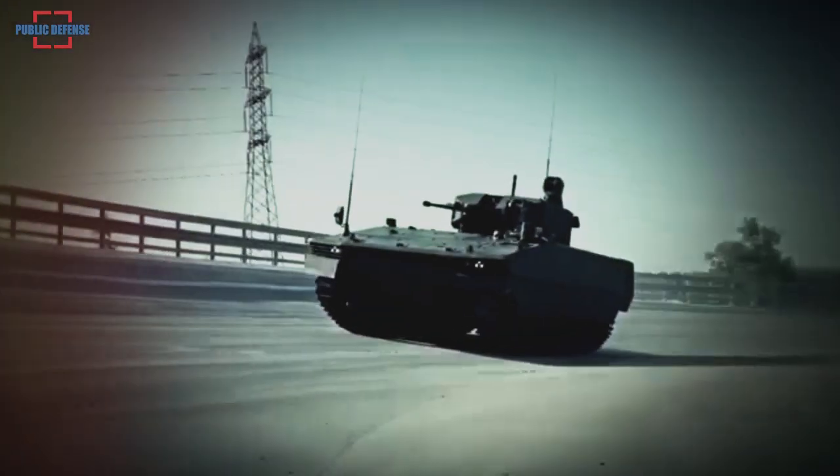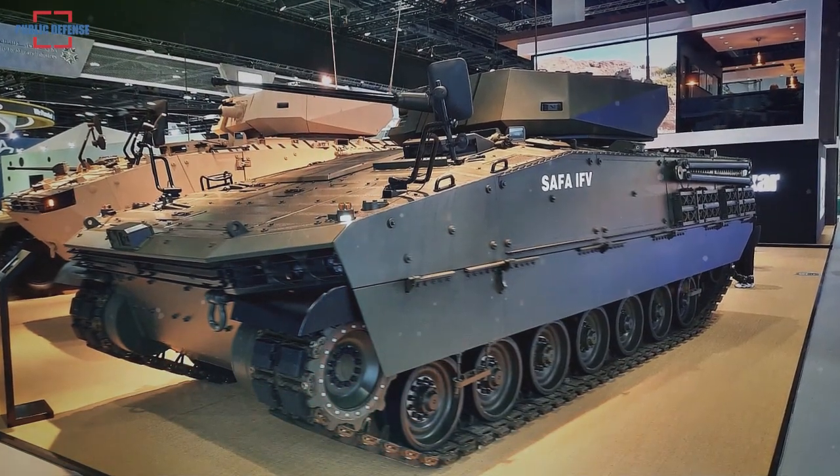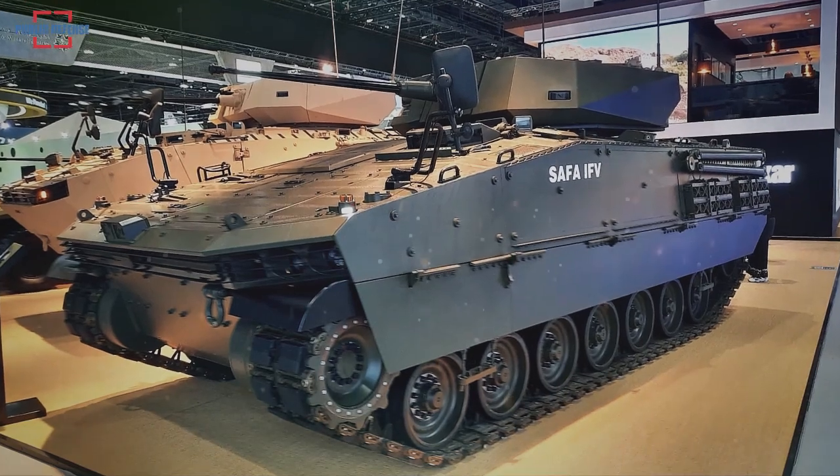Adhikar's Safa IFV was exhibited with Adhikar's Mizrak 30 medium turret at IDEX 2021, the International Land Defense Exhibition in Abu Dhabi, United Arab Emirates.